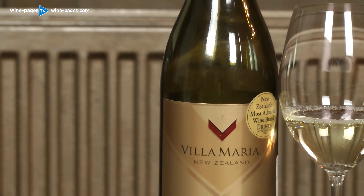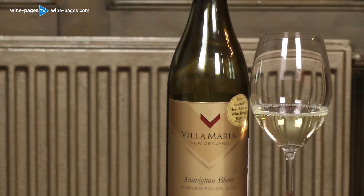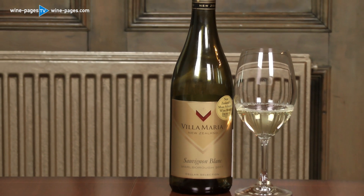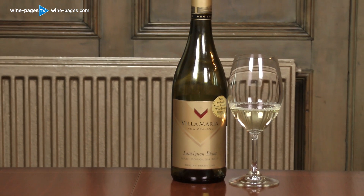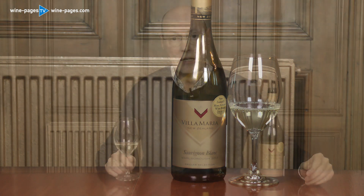Highly recommendable. This is the Villa Maria Cellar Selection Sauvignon Blanc 2017, quite widely available, including Majestic at £12.99 or £10.99 if you buy the mixed six. I'll put a little list of other retailers at the end of the video. My Wine of the Week.